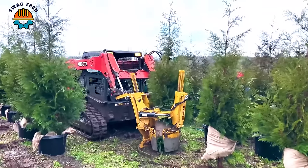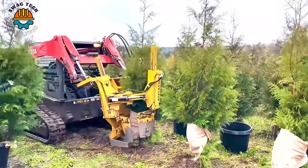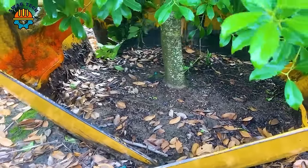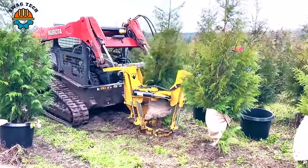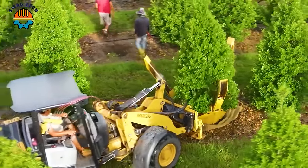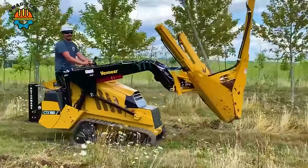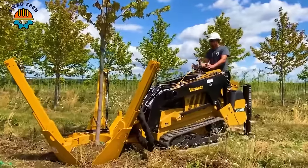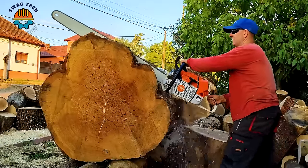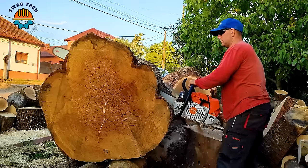These machines are digging up trees in nurseries to plant on vacant land. They can dig coniferous trees over 3 metres in height or fruit trees over 10 centimetres in diameter. We cannot help but be amazed because these machines really help the forestry industry develop strongly, minimising human labour.